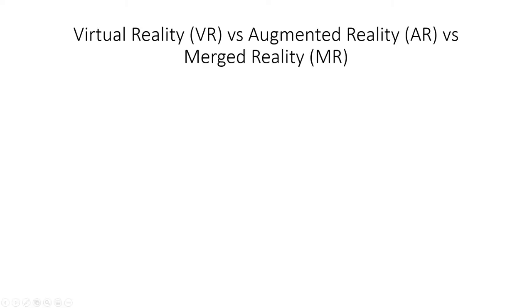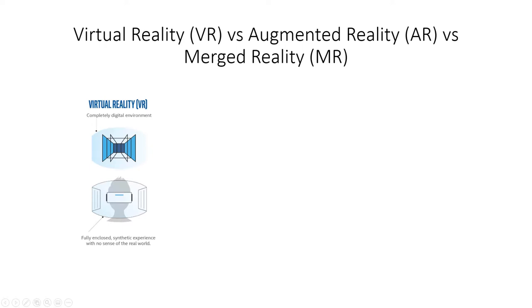We're going to cover virtual reality, augmented reality, and something called merged reality in this presentation. With virtual reality, you're immersed in a completely digital environment — you cannot see any real objects. You always have goggles covering both eyes, you can't see daylight or anything outside. In this digital world you can build a food service design, an architectural building, video games, or really any 3D scene.